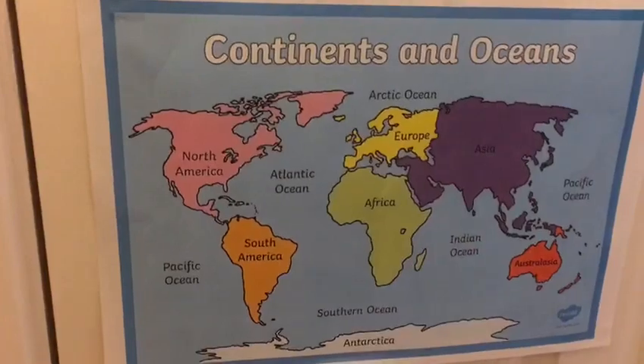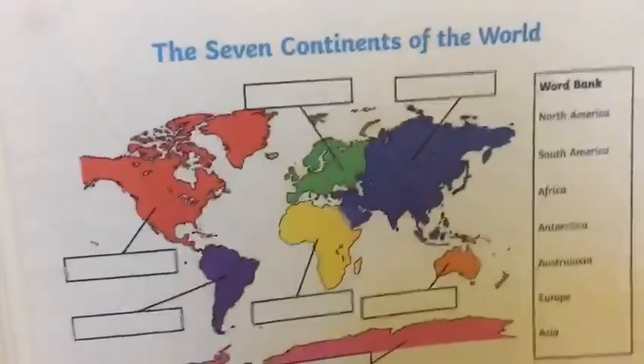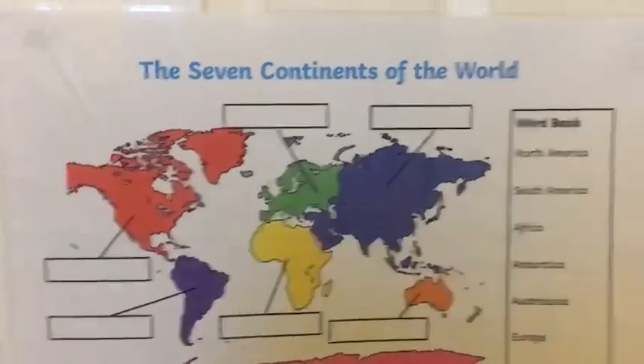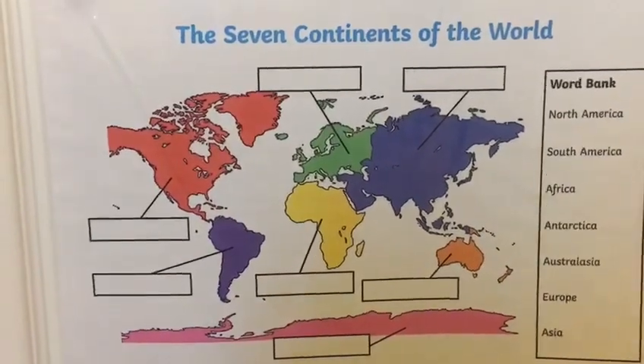Now let's challenge ourselves further. I've got another map here with the seven continents of the world but as you can see the labels have been taken off so you've got to try and remember how they go. I'll sing it once through with you first to help you. Are you ready? Join in with me.